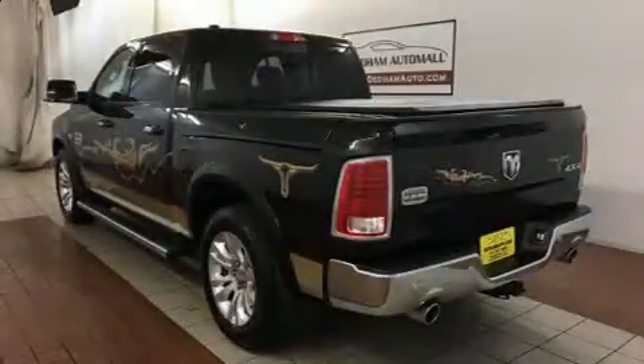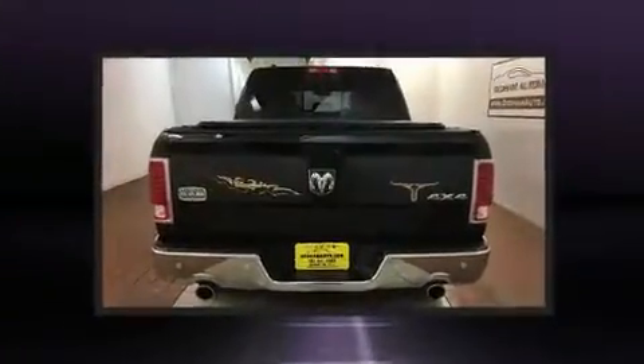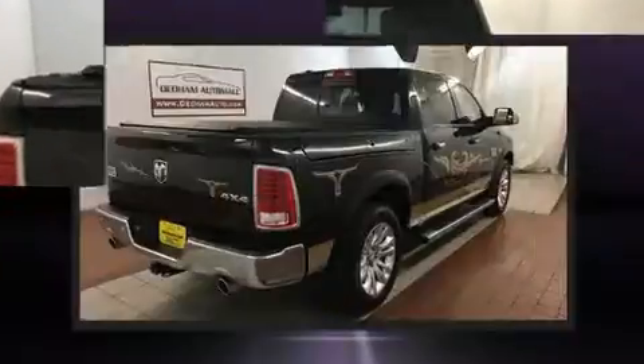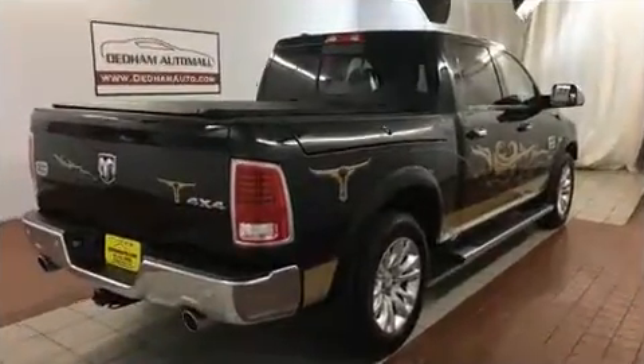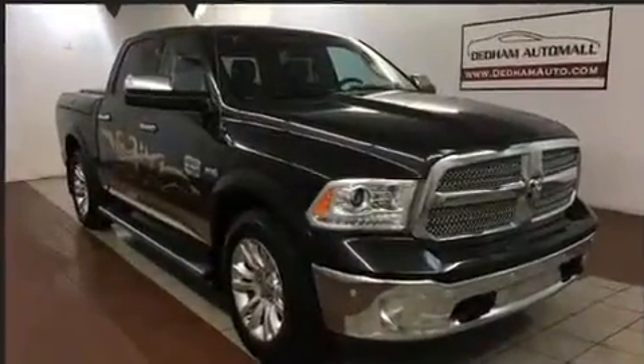Take command of the road in the 2015 Ram 1500. This model accommodates five passengers comfortably and provides features such as voice-activated navigation, a leather steering wheel, a built-in garage door transmitter, turn signal indicator mirrors, a trailer hitch, a bed liner, and seat memory.